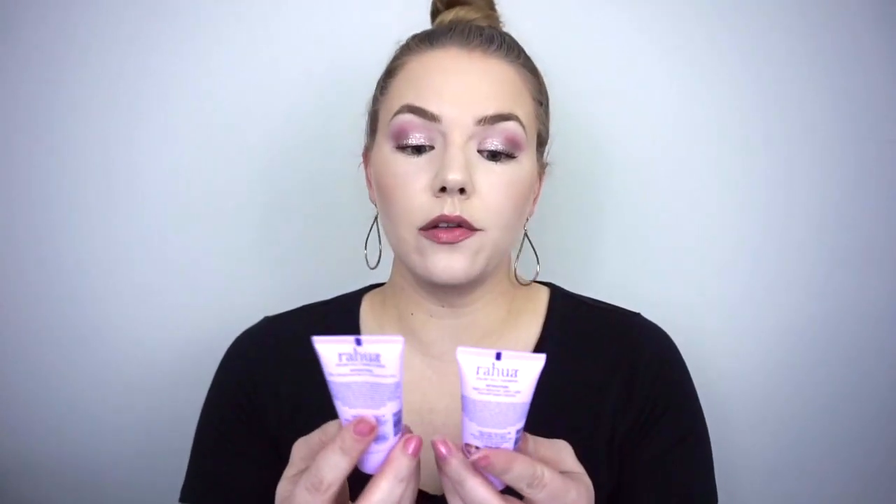Next, I have some things that I'm trashing. Unfortunately I went to use these and they smell awful — the Rahua Colorful Shampoo and Conditioner. I got these in a Sephora Play, probably one of my last ones, which ended in 2019. They're organic so they've gone bad. Those are going in the trash.